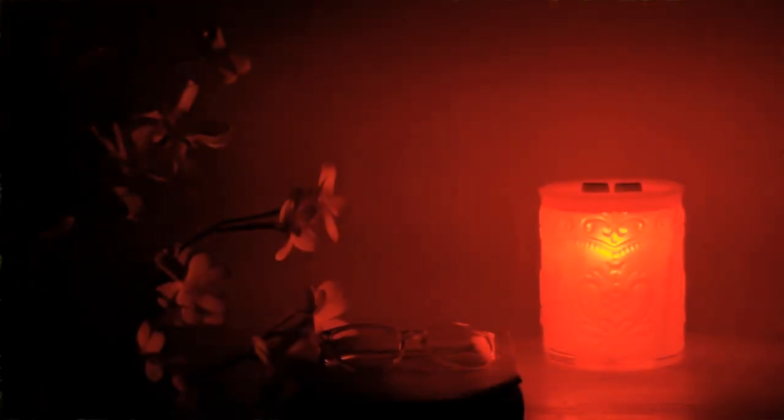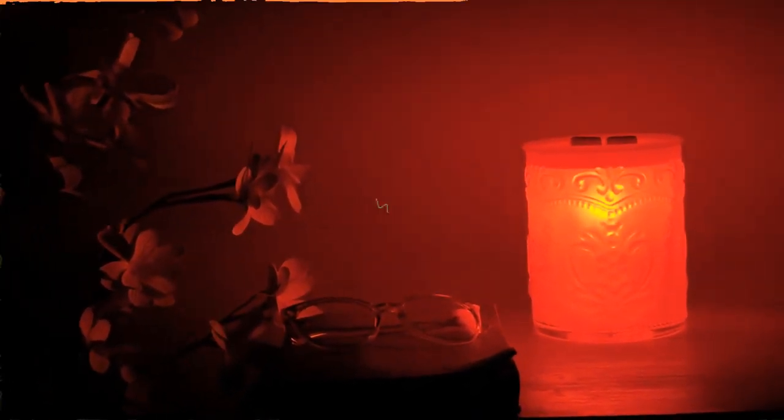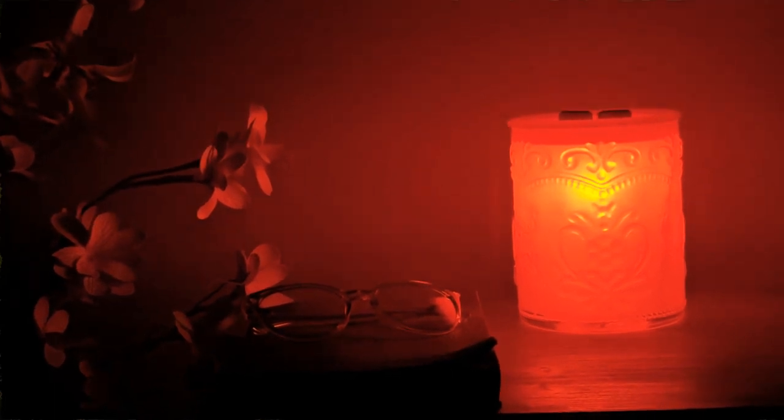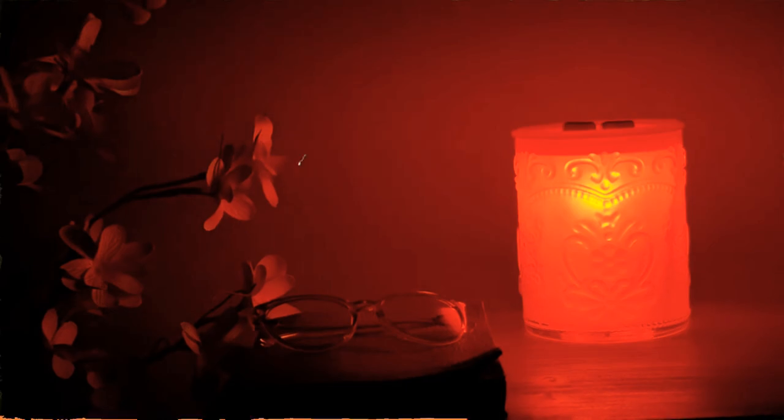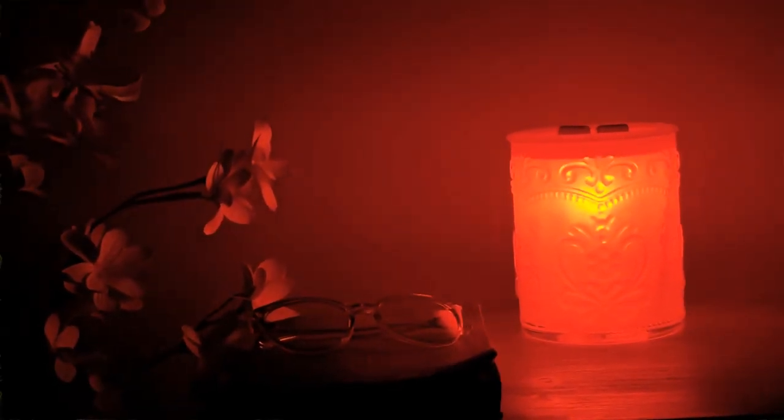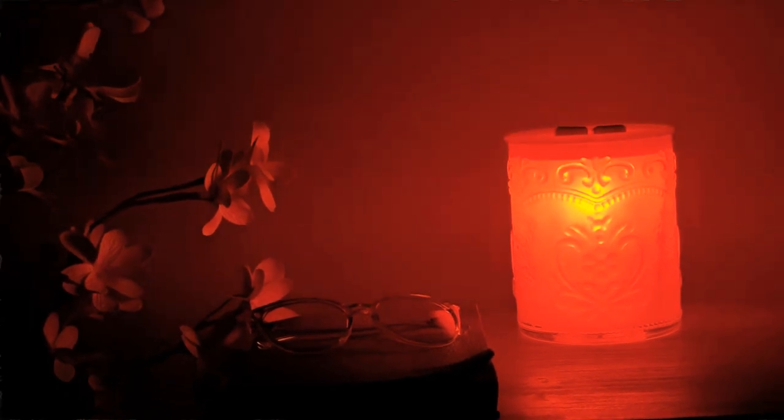I didn't know whether or not I would like this lighting from this coral colored wax warmer, but it actually produced more of an orangey red color in my room and in my living room. It actually turned out not to be a bright color for me, but more so warm and cozy. It also warmed up my wax melts within 15 minutes of being on.